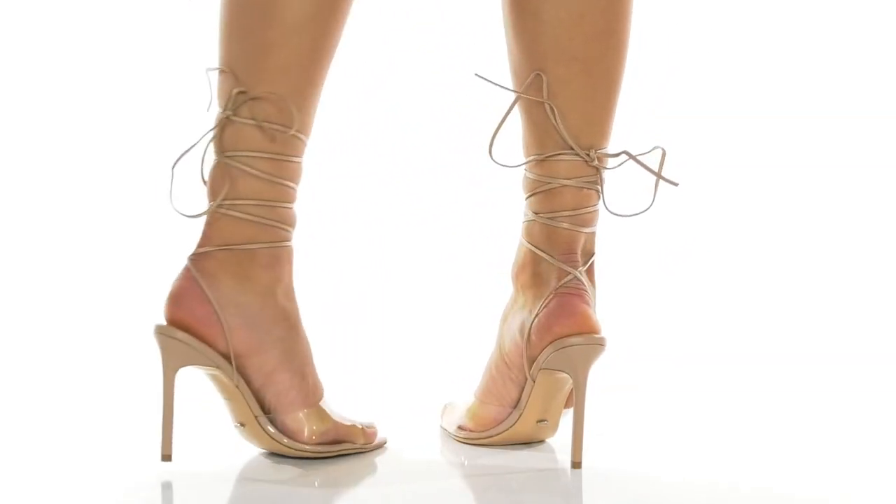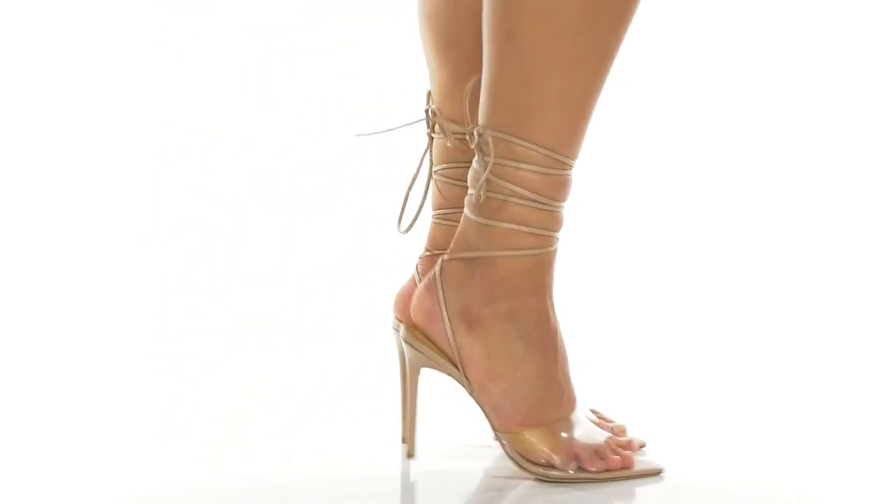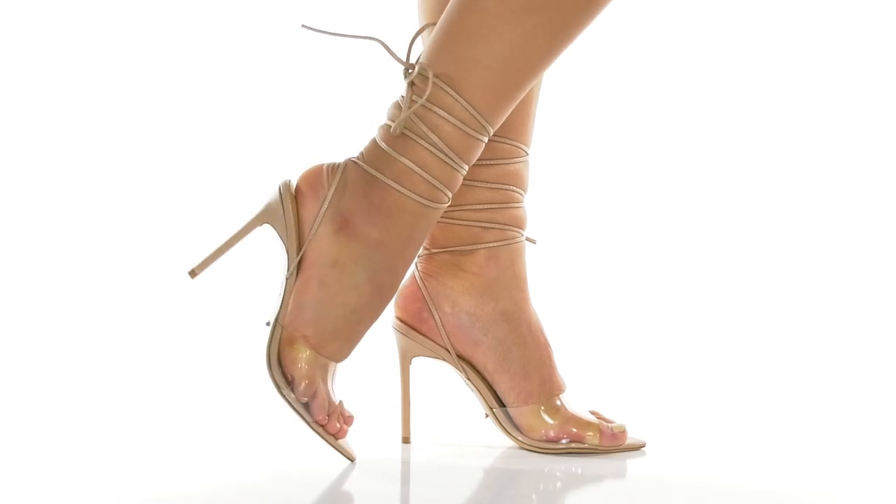The pencil heel will give you a four and a half inch boost in height. And you can style these bad boys with a faux leather skirt and a bodysuit for a night out at the club.